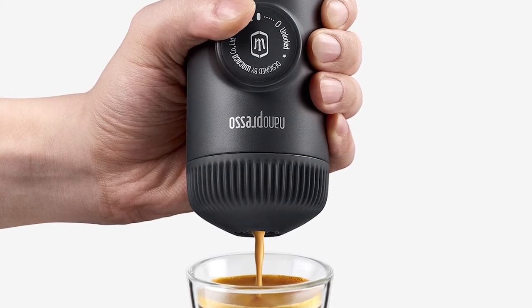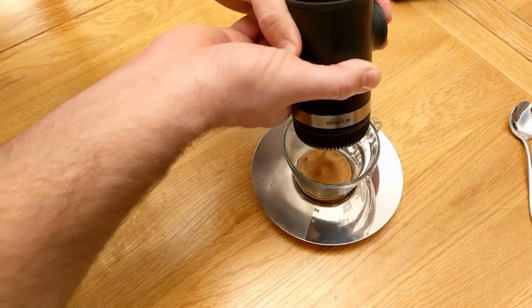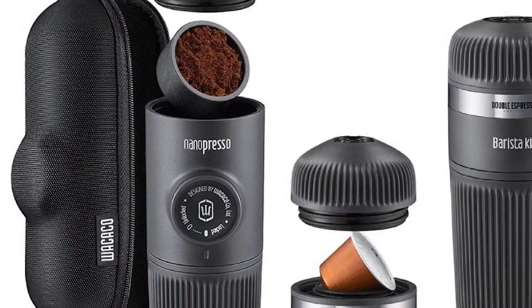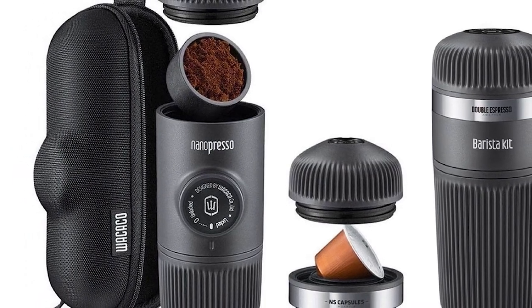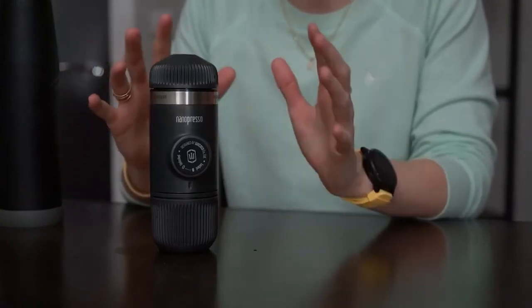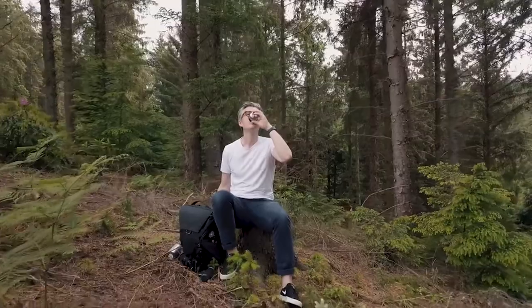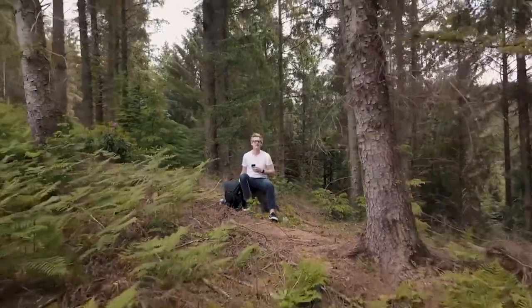The Nanopresso is easy to use, requiring 15% less force to pump than its predecessors. Its short length and ergonomic design make it an ideal travel companion, and it weighs just 336 grams despite its solid feel. The Nanopresso comes with a hard case to protect it during travel.